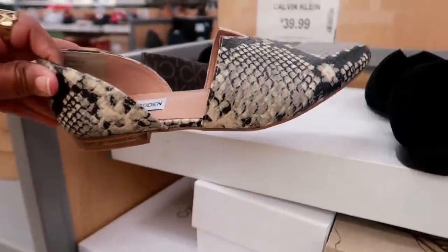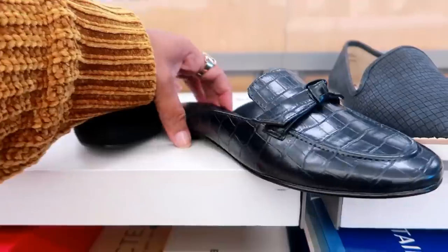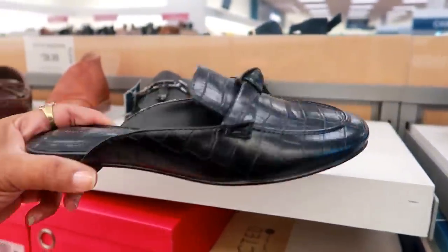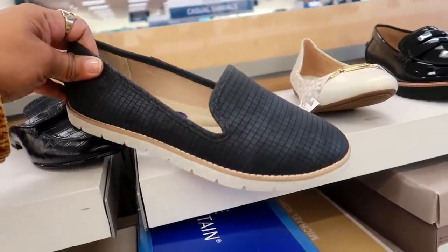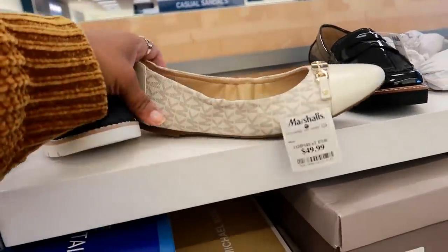Steve Madden $40. Those are the same ones. These mules right here by Bandolino, $30. White Mountain — these look comfortable, $25. I like how they're the blue on those.